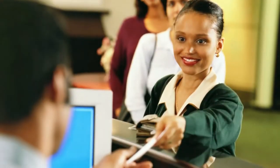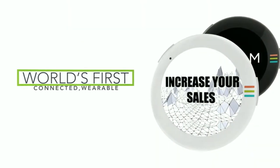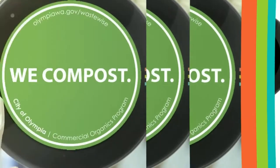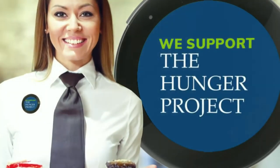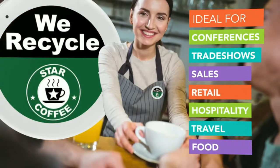Before even saying hello, you can do this with Beam Authentic. It's the world's first connected wearable smart button that lets your employees wear dynamic messaging so that your organization can communicate key messaging and core values, like what your organization is doing to be socially responsible.